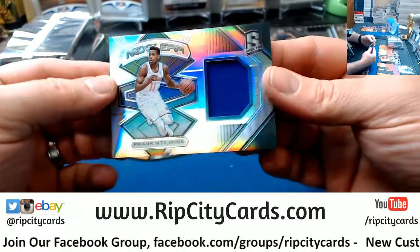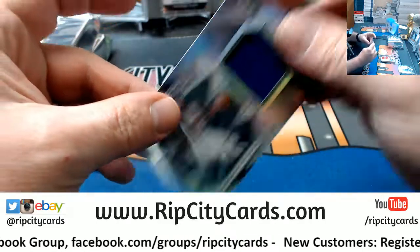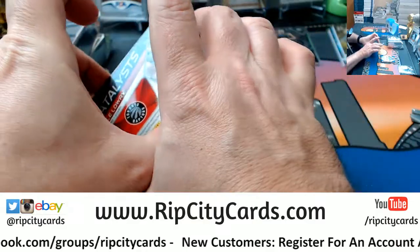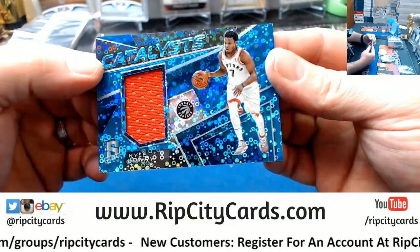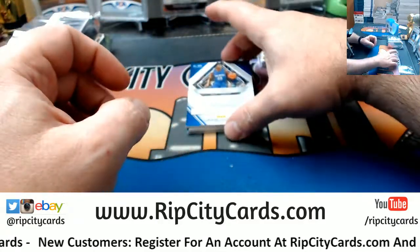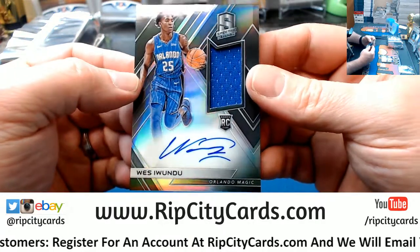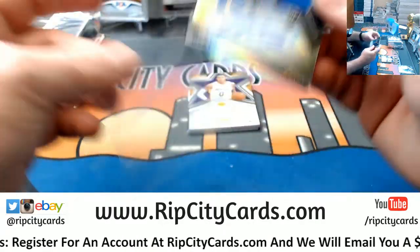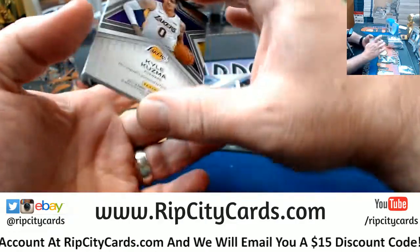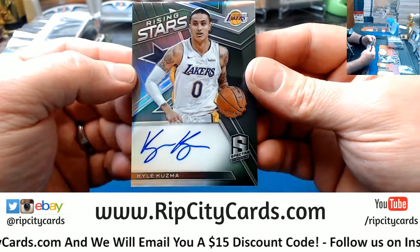Got a Frank for the Knicks $2.99 swatch, a Kyle Lowry $2.99 swatch, Wes for the Magic $2.99 RPA on card — nice card. A $1.99 Kuzma for the Lakers, rising stars on-card autograph.